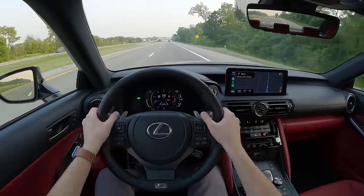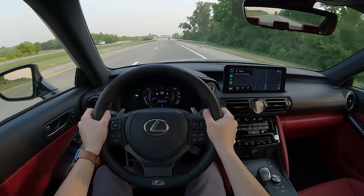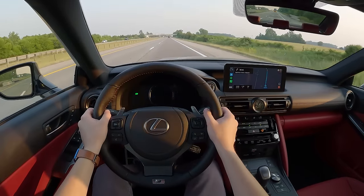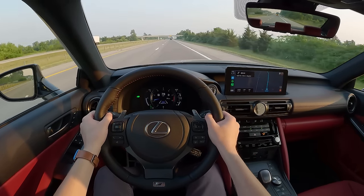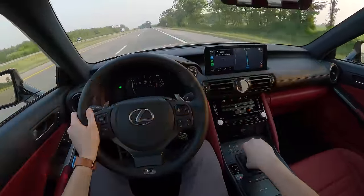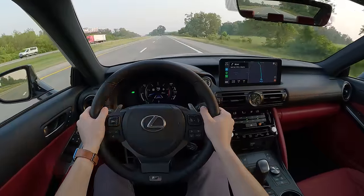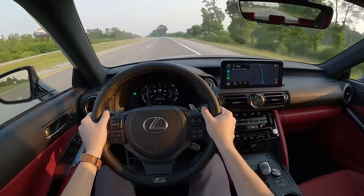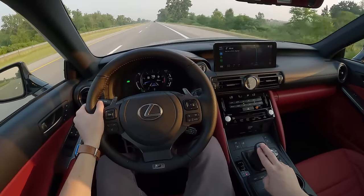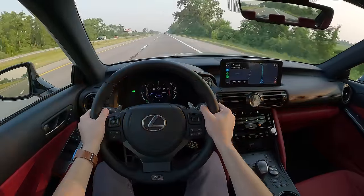A lot of people complain about this infotainment — some menu functions are a couple of clicks away — but having this physical climate control panel in here really saves this car. Everything works pretty much just like it should and we're floating down the highway. Having 19-inch wheels instead of 20s or 21s certainly helps — it's pretty quiet. The sun's going down, we're going to have some nice golden hour action. I'm going to turn up the Mark Levinson and let you all know how it is to float down the freeway in the IS500.